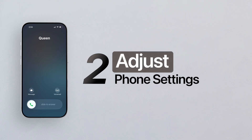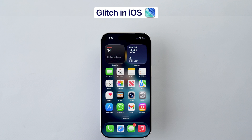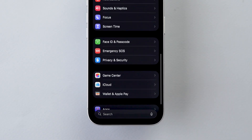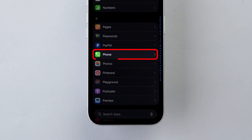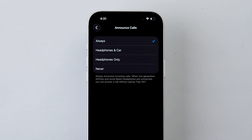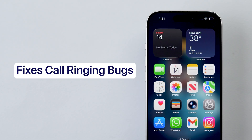Second, adjust phone app settings. A glitch in iOS 26 can affect ringing. Open Settings on your device, scroll down and select Apps, then scroll down and click on Phone. Tap on Announce Calls and set it to Always, then switch it back to Never if you prefer. Toggling this setting resets the internal call routing and fixes bugs for many users.